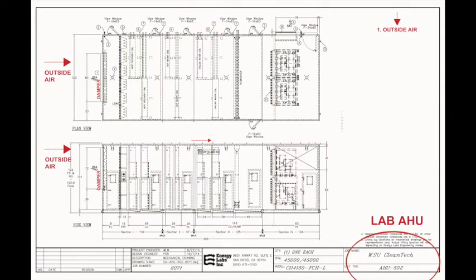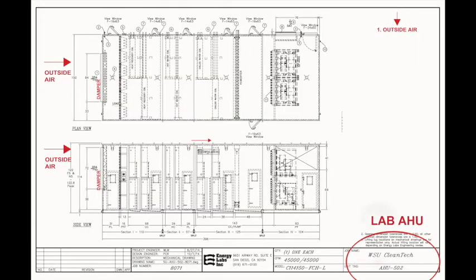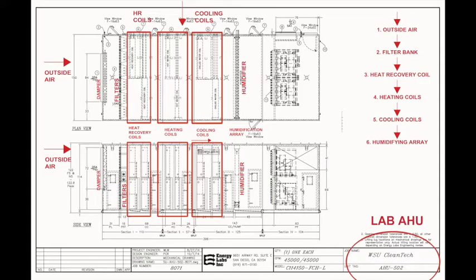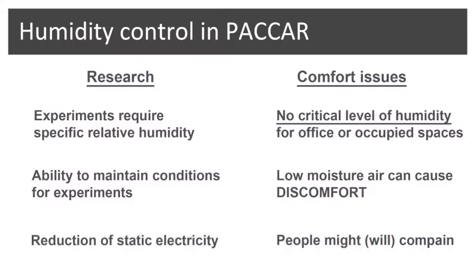The lab air handler has no return air because contamination in the lab, if recirculated, could bring that contamination back to the rest of the building. So the lab air handler uses what's called single-pass air — all air coming through the air handler into the lab is 100% exhausted and never returns to the building. The humidifiers are needed because on very cold days when you're bringing in 22–23 degree air, there's not much moisture in it. When you heat it up, relative humidity drops very low, causing static electricity issues. Lab experiments sometimes require a specific relative humidity, and when bringing in super cold air, you can't maintain even the minimum humidity without adding humidification to the airstream.